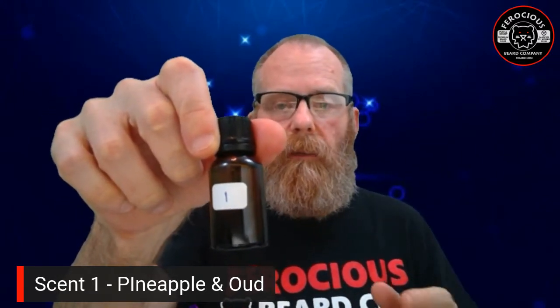Scent number one is the pineapple and oud. This is a half-ounce bottle — to make a one-ounce you'd just double the drops. I rate this a C. I think the pineapple gives it a little too much tanginess, so when it blends with the oud it becomes a bit of a distraction. The pineapple was just a little too tangy.